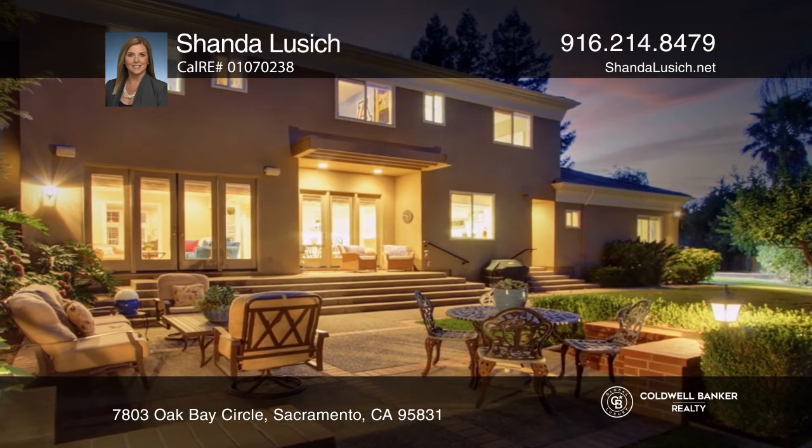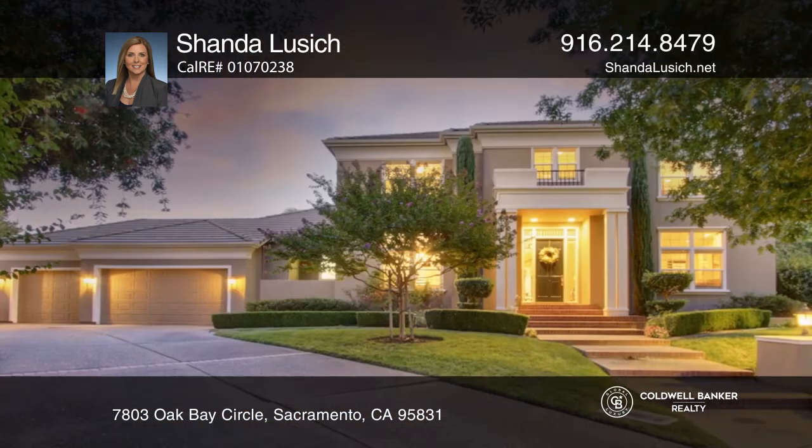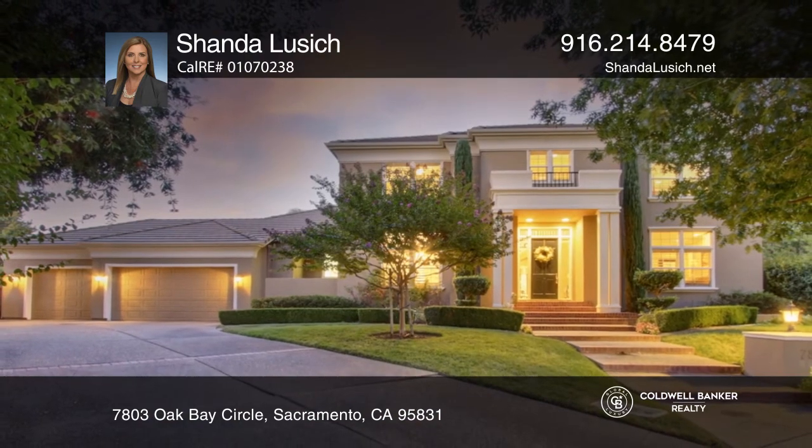Ready to take the next step in obtaining your future home? Contact Shonda Lusich today to find out how.